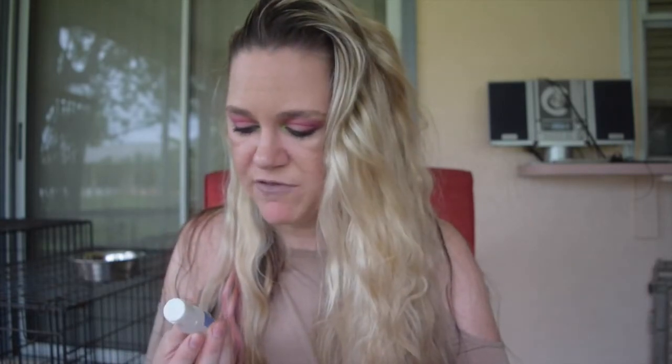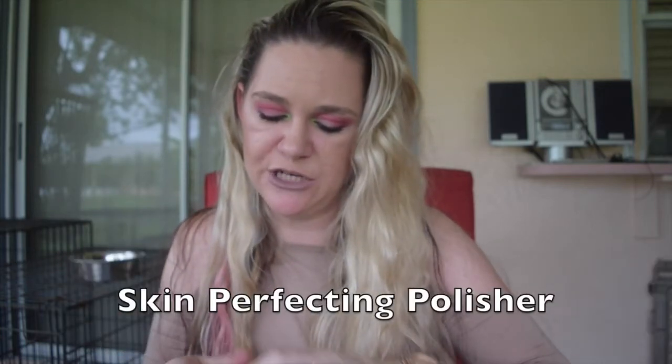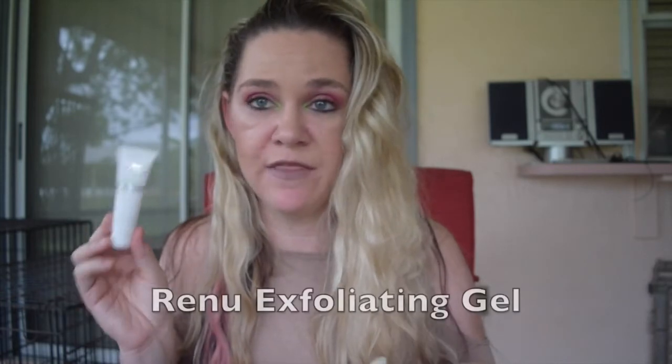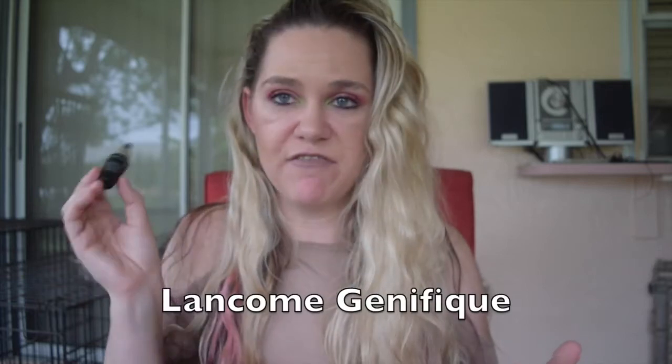This is a Skin Perfecting Polisher — I don't foresee myself using this, I just have so many face products. This is the Frizzies Smoothing Cream — I'm going to declutter that because I don't think I'll use it. This is the Renew Exfoliating Gel — I've had this in my sample basket for a long time so I'm going to declutter that. And this is the Coconut Lime Verbena Body Lotion — not my favorite scent and I do have a lot of body lotions to use.